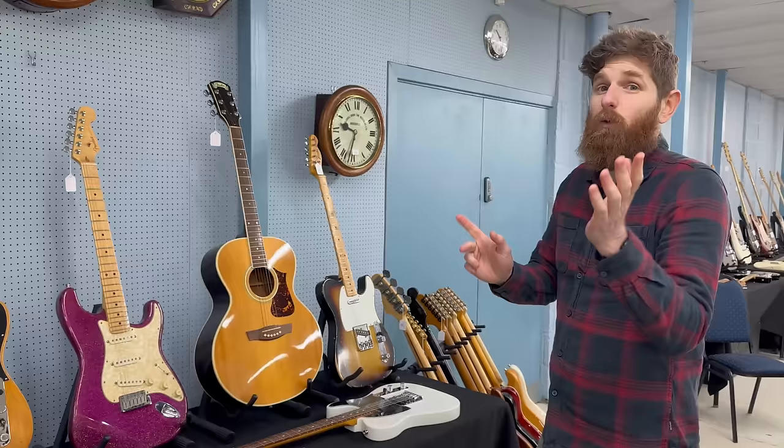There's also a 25th Anniversary Stratocaster — one of the first anniversary Strats they made. It's in pretty good condition; the paint has gone a bit green, which is just how the lacquer reacts — it would originally have been silver for the Silver Anniversary. And there's a 1967 Fender Coronado 12.